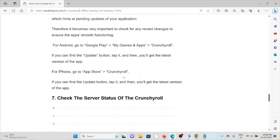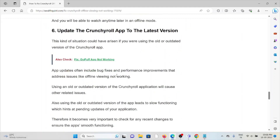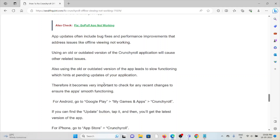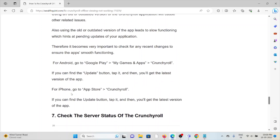The sixth method is to update the Crunchyroll app to the latest version. If you are using an older or outdated version, it's always better to use the latest updated version, as older versions can cause issues. To update on Android, go to the Play Store, check 'My Games and Apps', find Crunchyroll, and tap Update.